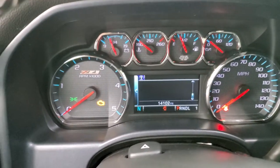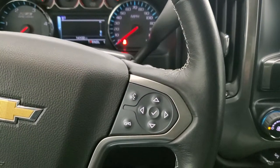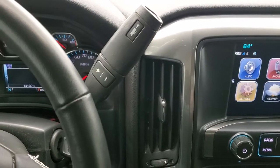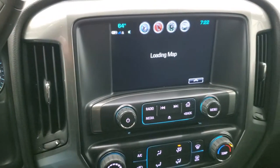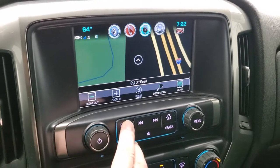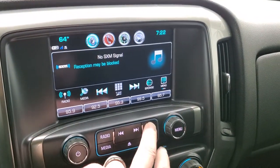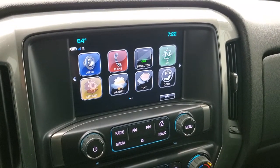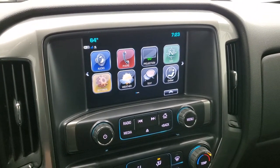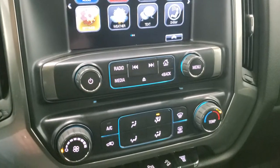Everything is very nice and clean. You get the leather-wrapped steering wheel with Bluetooth and information center controls on the right, and cruise controls on the left. It comes with the Allison six-speed automatic transmission with the optional tap shift. This one has the Chevy MyLink system with the factory navigation system. You get AM/FM and SiriusXM radio, and you also have Apple CarPlay and Android Auto to project your phone's navigation or media to the screen.